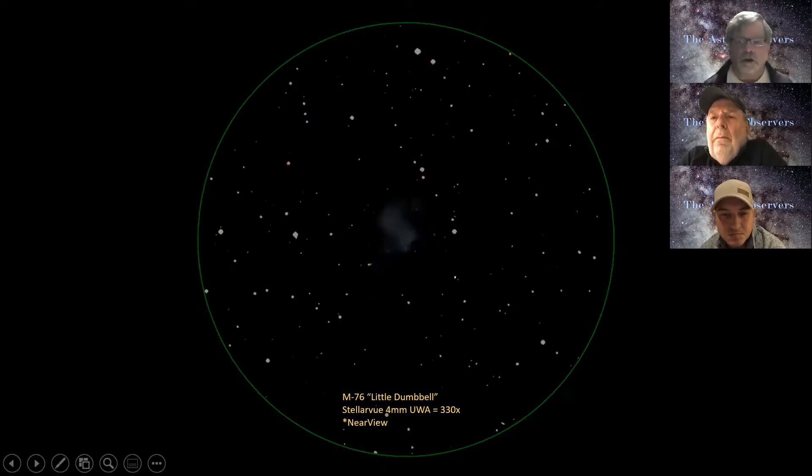This is a really underappreciated object on the Messier list. The southwestern lobe is brighter and a little more dense, where the northeastern lobe is a little broader and more diffuse. I didn't see the central star — I think it's around 15.5 magnitude — but I could see some variations throughout the nebula, which was really cool. From this point the sky conditions started really going downhill, and it wasn't much longer after I observed this that we packed it in for the night.